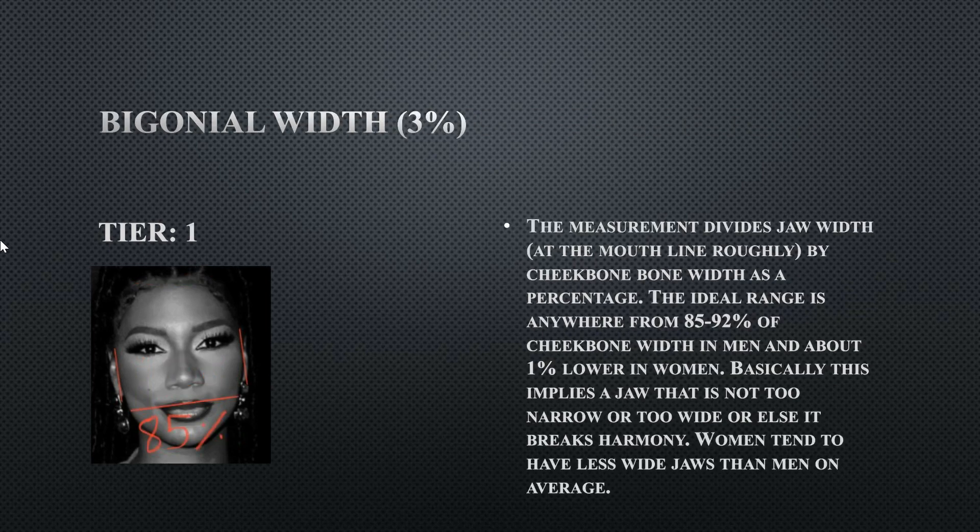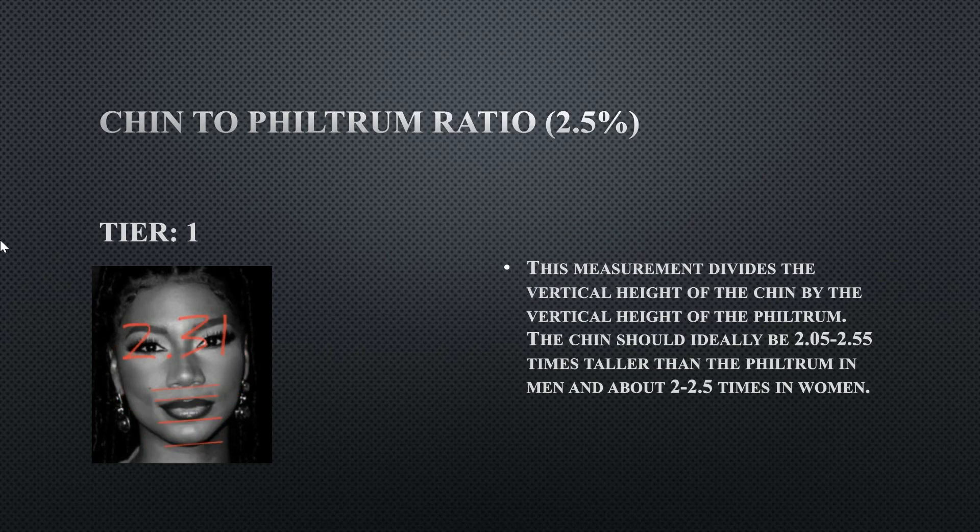Her bigonial width — how wide is her jaw relative to the width of her face or cheekbones — is a tier one at 85 percent. This is at the lower end but still within the ideal range, so that's all that matters.